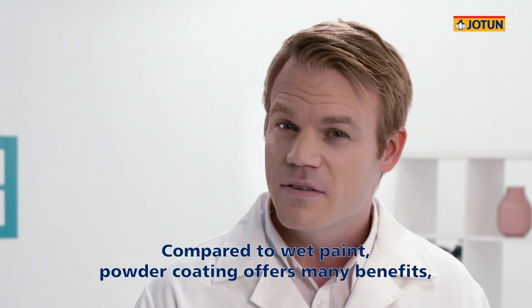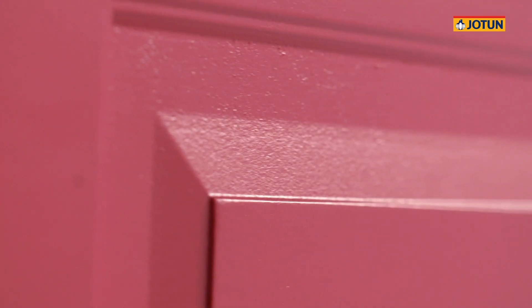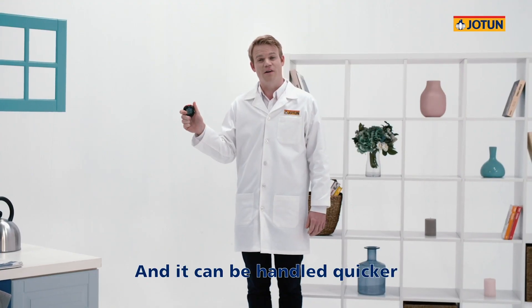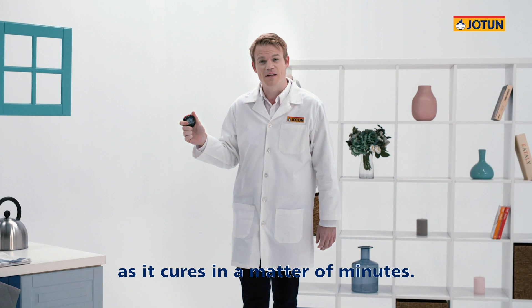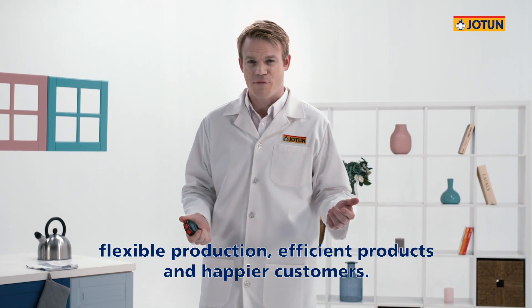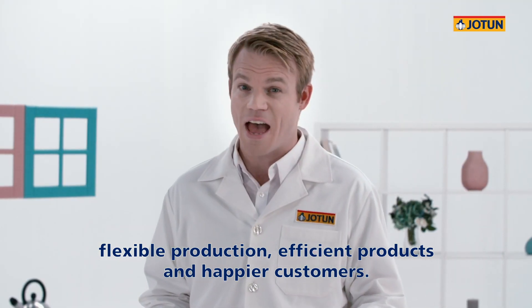Compared to wet paint, powder coating offers many benefits, such as an even coating across irregular shapes and curves. And it can be handled quicker, as it cures in a matter of minutes. What does that mean for your business? Greater design freedom, flexible production, efficient products and happier customers.